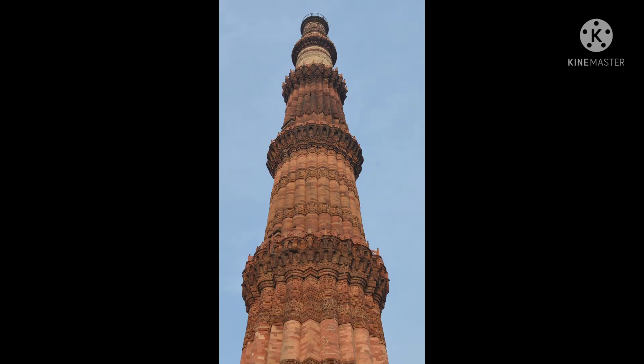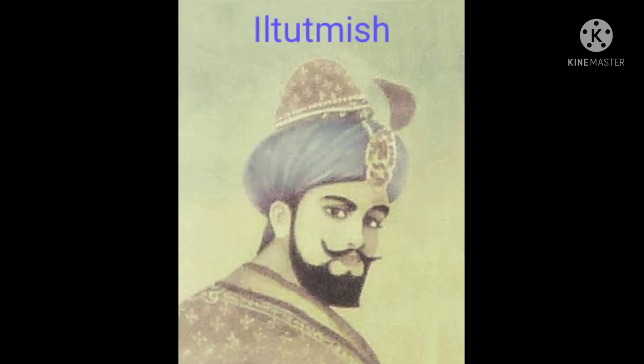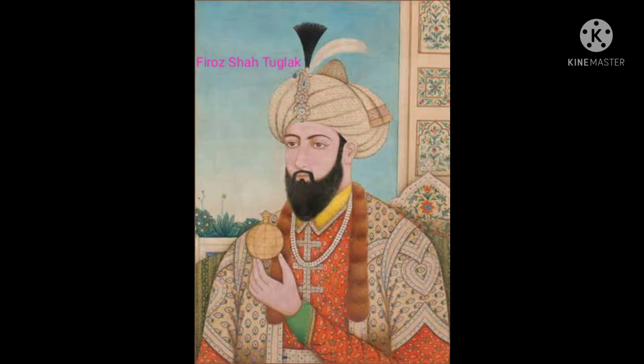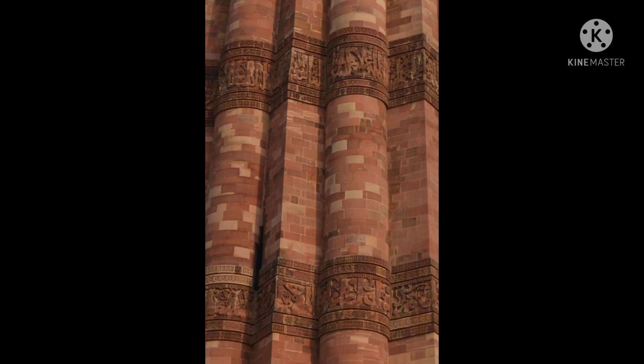Now coming to the history. The Qutub Minar was founded by Qutubuddin Aibak in 1200 AD. Its construction was then completed by his successor and son-in-law Iltutmish in 1220 AD. In 1369, lightning struck the top story, destroying it completely. Feroz Shah Tughlaq then carried out restoration work, replacing the damaged story with two new stories made of red sandstone and marble.